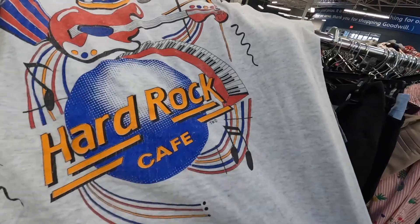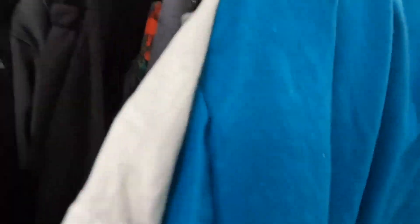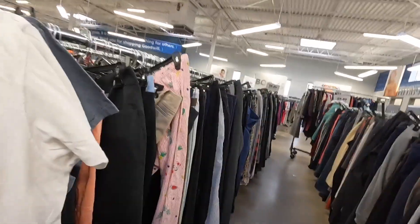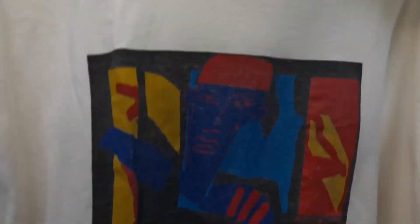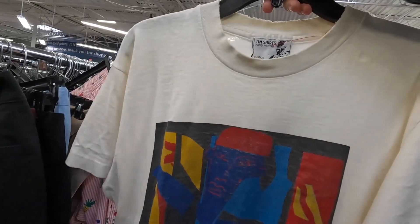We just had a little bit of luck in the women's section at this Goodwill. Got like four t-shirts — got a Hard Rock Toronto single stitch, like a newer shirt, but it's still cool. Protect the ocean, save the planet. And this one I have to look into a little bit more, but it's like a really cool art piece from 1990 made in London, England. Have to do some research on this but it is old, so I'm going to pick this up.